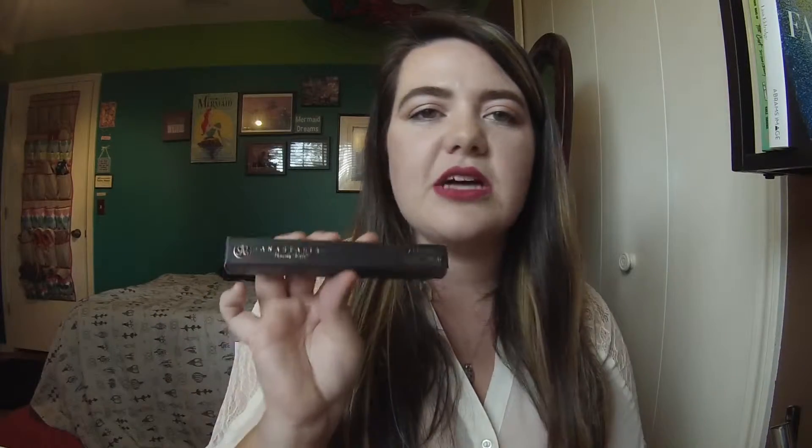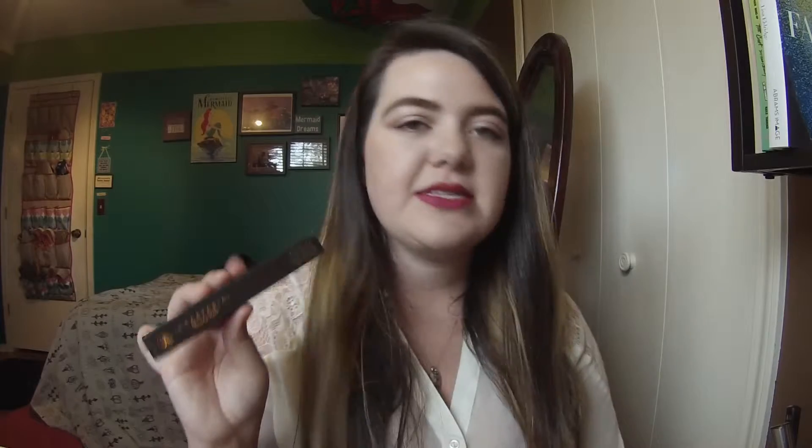This is the Anastasia Brow Wiz in the color dark brown. I've used up my current one pretty much, so I asked for a new one for Christmas. They last a really long time, but it's a little expensive — I think it's around $18, so I thought I'd just ask for it for Christmas. It's the best thing for your eyebrows. If you live somewhere hot, the Anastasia Dip Brow in medium brown is a really good color match for this as well.